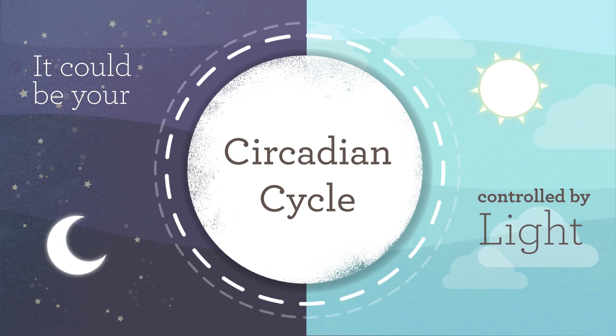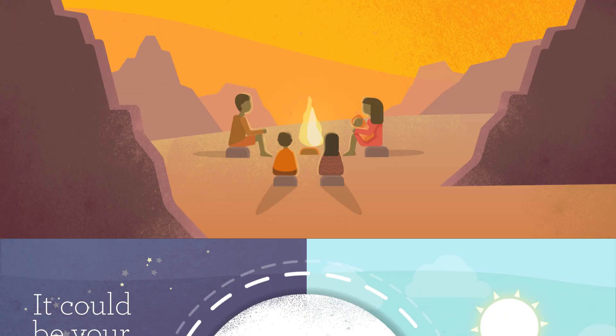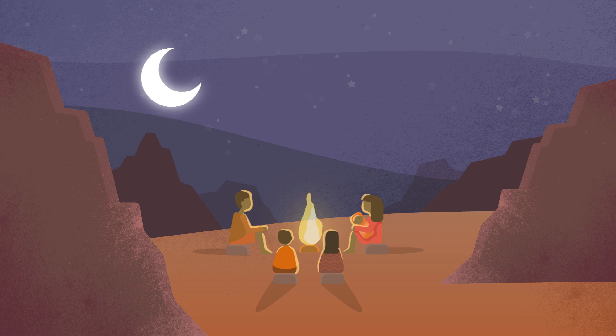Your circadian cycle is affected by the amount of light you're exposed to during the day and night. Before people had electric lights, we depended on sunlight to regulate the hormones that help us either stay awake or fall asleep.